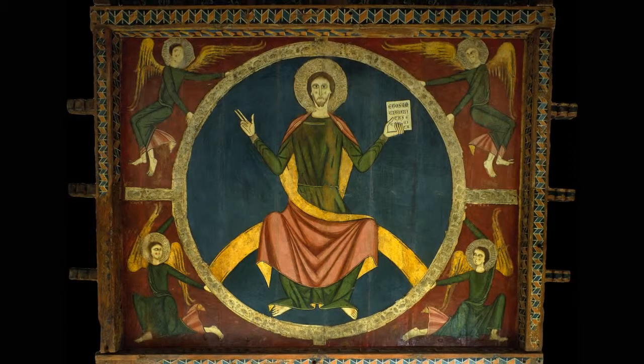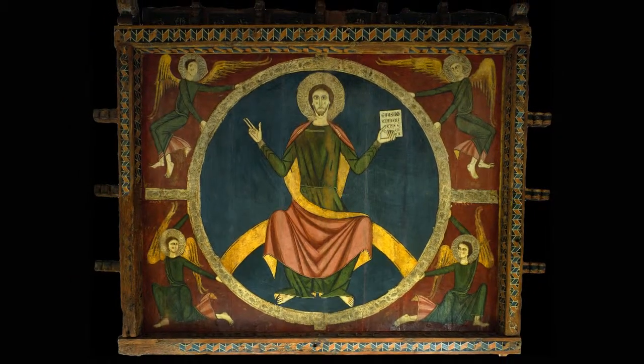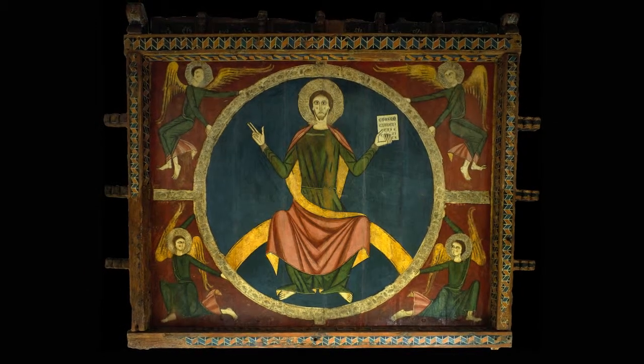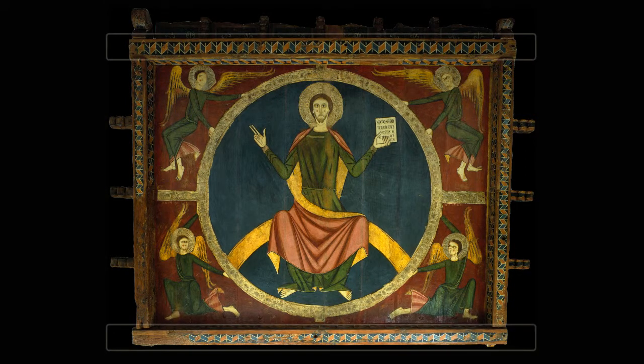Like the tossed baldachin, the Tavernoles baldachin is another example of what are known as hanging baldachins. In this case we have been fortunate enough to conserve not only the central panel, or ceiling with its paintwork, but also the beams which supported it.